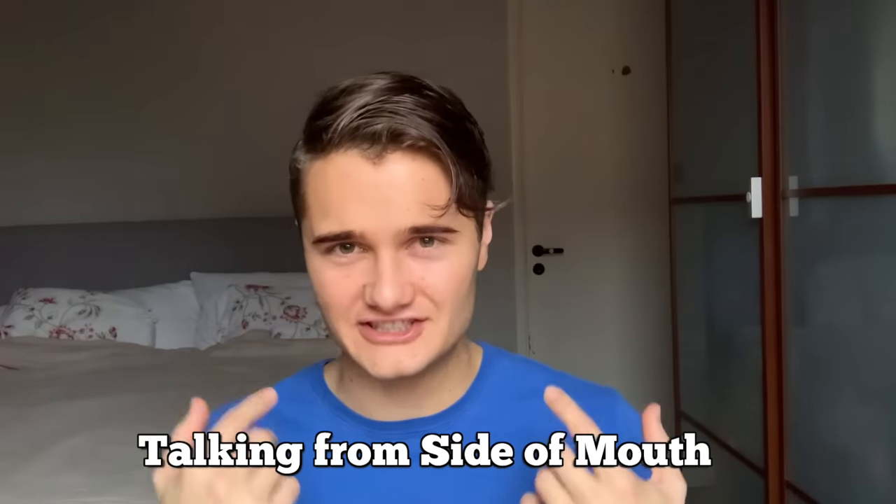Habit three: talking out of the side of your mouth. Have you ever seen someone talk like this — out of the side of their mouth? Have you considered that you might do that? I didn't realize I did it until a few months ago. If you point your mouth in one direction whenever you're talking, of course that's going to train the muscles in your face to start aiming that way. This one can create asymmetry very slowly and it's really hard to correct.